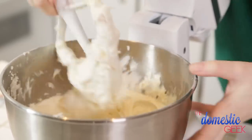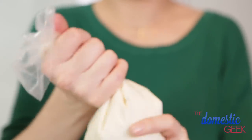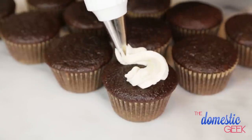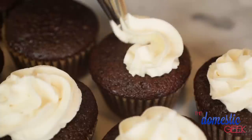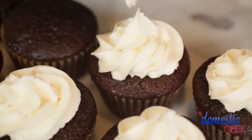Once your Irish cream is well incorporated, you can transfer the entire mixture to an icing bag. Just remember, you want to make sure that your cupcakes are completely cool before you try to ice them, otherwise the buttercream will melt all over the place and make a hot mess. We're going to ice each of our cupcakes and then finish them off with just a little dusting of cocoa powder.